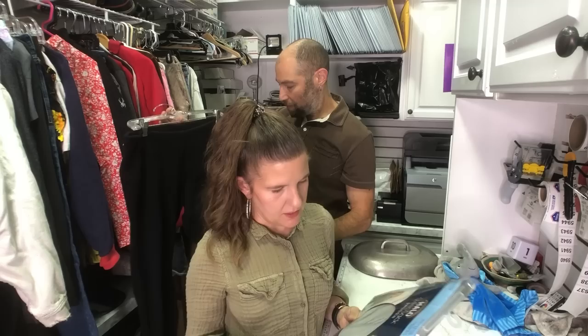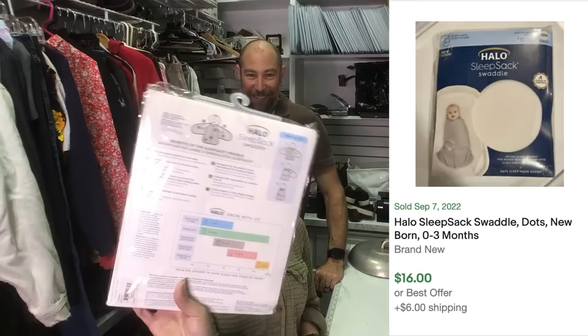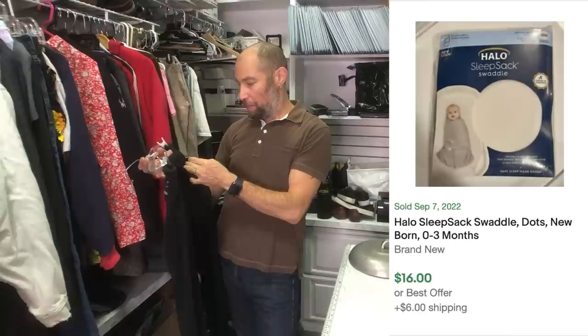I don't know why I picked up all the baby stuff — I must have hit the baby bin. I don't even have a baby. This is a Halo sleep sack swaddle. It's new in the package, it's for a newborn, and I listed it for $20.